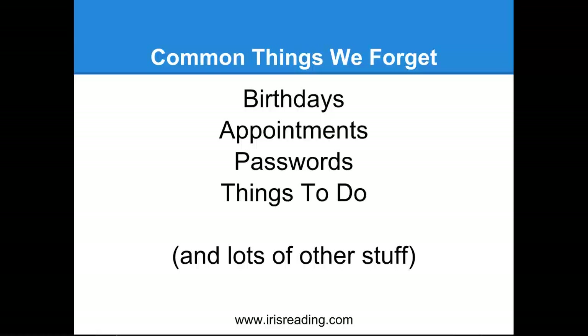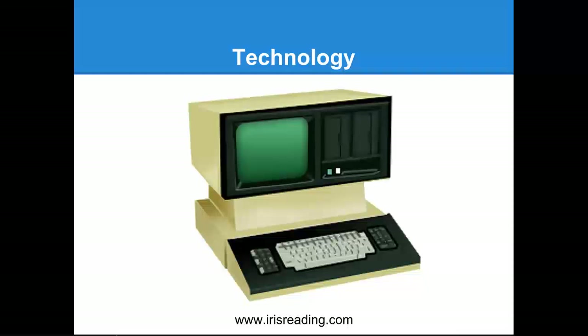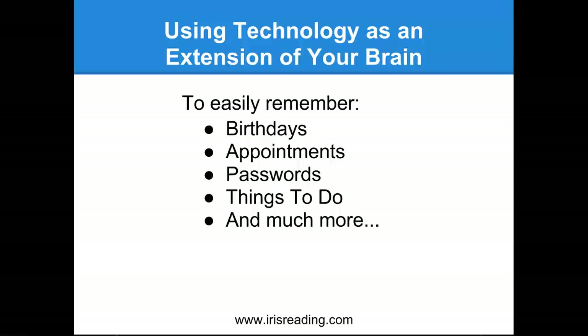The best answer is usually the simplest one. When you have multiple ways to solve a problem, usually the best way is the simplest way. I want to propose a simple solution — how I manage to keep track of all my appointments, how I remember birthdays, passwords, and my tasks. The simple answer to handling all this stuff is technology. I want to talk about how we can use technology as an extension of our brain.